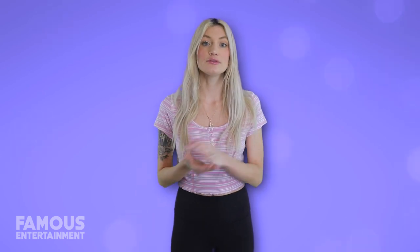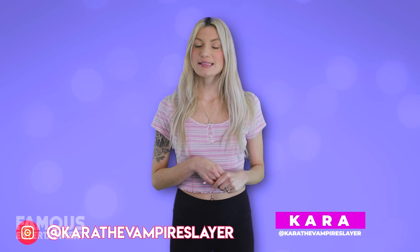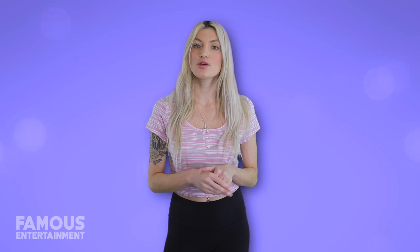Subscribe and turn on your notifications to make sure you never miss a tour. I'm Cara, follow me on Instagram to chat, and if you dug this look into the homes of Succession, then stay tuned for our recent look into the real-life homes of TV star Laura Prepon. Bye!